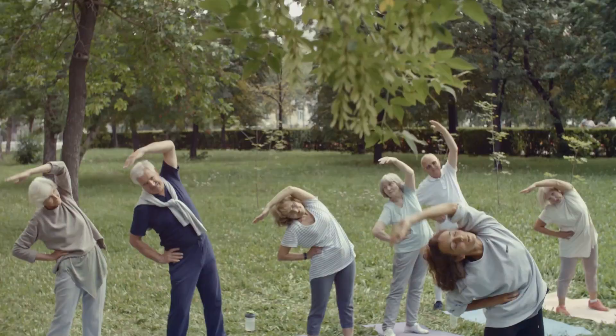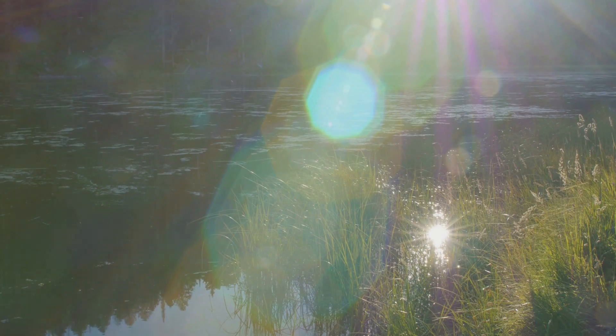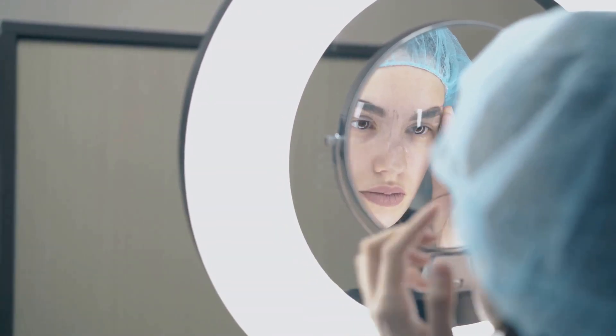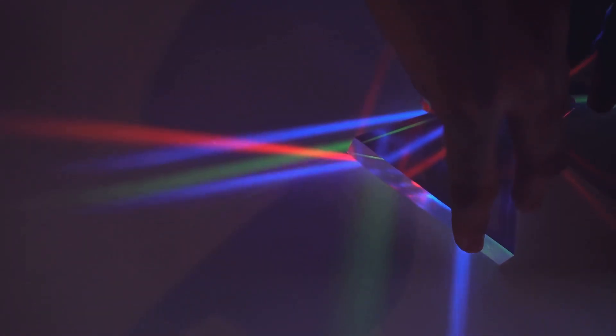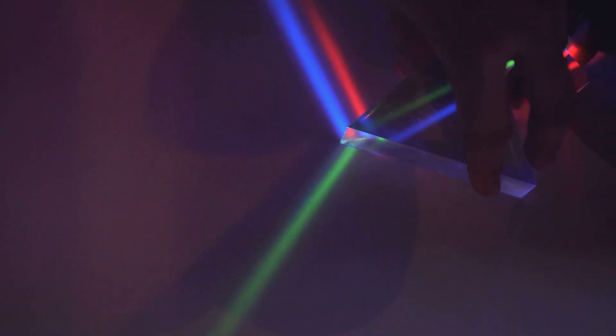Now, let's talk about how we see the world around us. It's all about light, and more specifically, reflection and refraction. Reflection is when light bounces off a surface, like a mirror — that's how we get those awesome mirror selfies. Refraction, on the other hand, is when light bends as it passes from one medium to another, like from air to water.